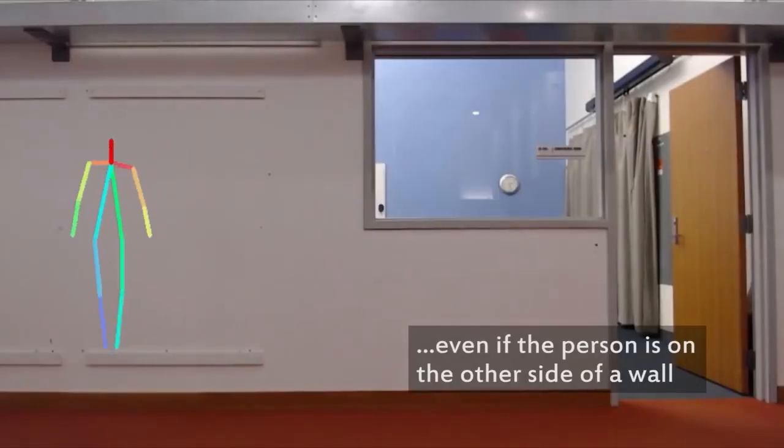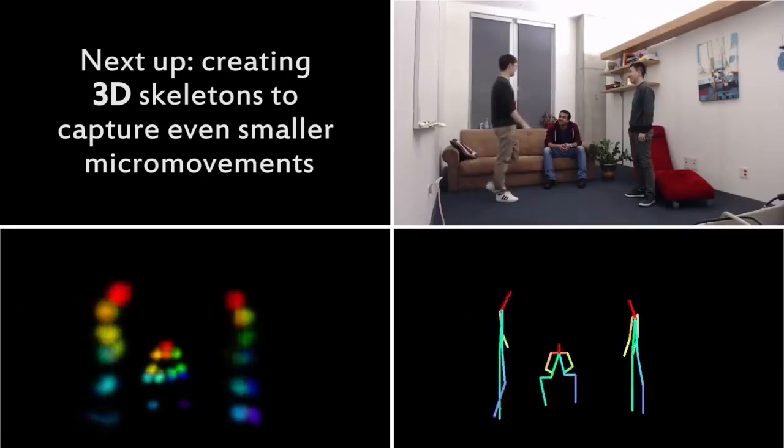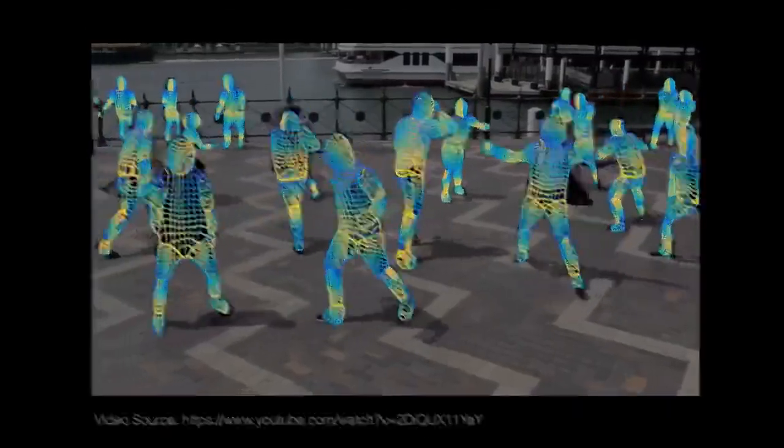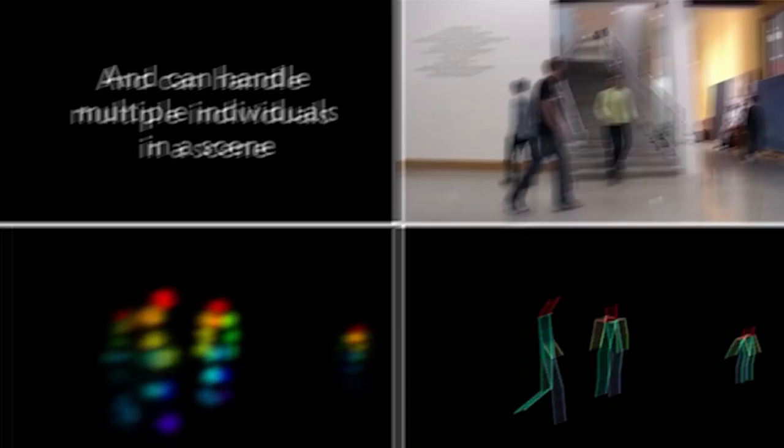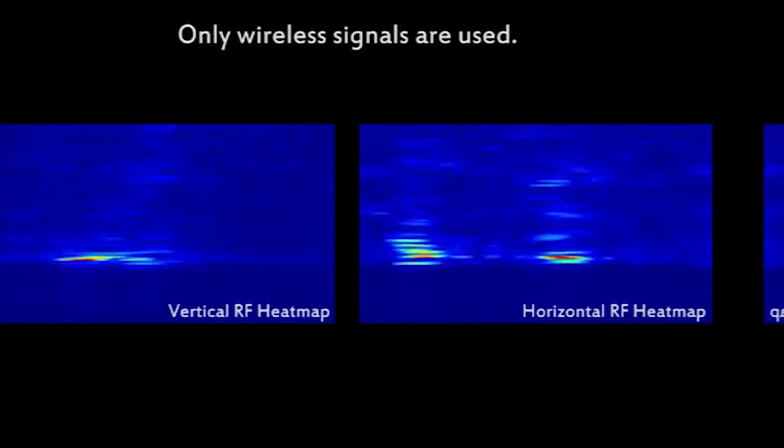We now have the technology to track where you are in your own home using Wi-Fi. Researchers at Carnegie Mellon University have developed technology to detect three-dimensional shapes and movements of human bodies utilizing only Wi-Fi routers.